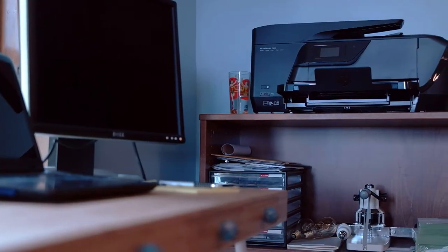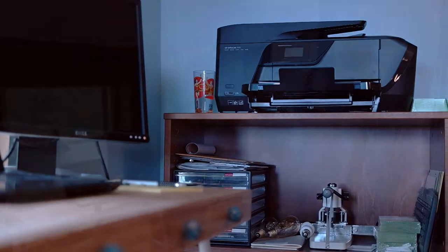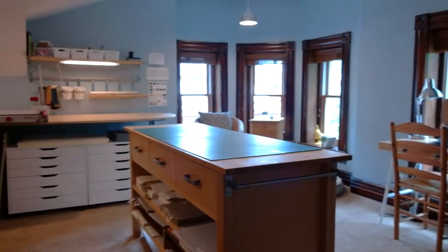My desk is here in the window and I've got a new wide format printer to make lined pages for my guest books. This is the first time I've had a dedicated office space in the studio — it's a real treat and it will allow me to offer more options. This studio is twice the size of my old one, so I have a lot more space.